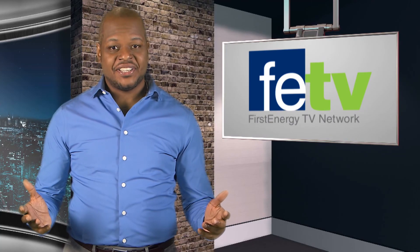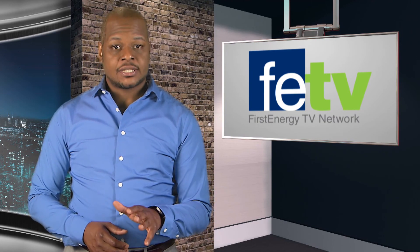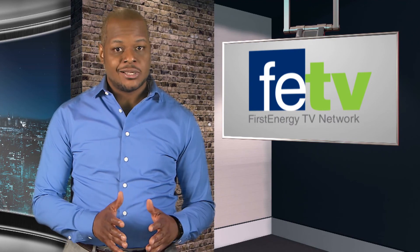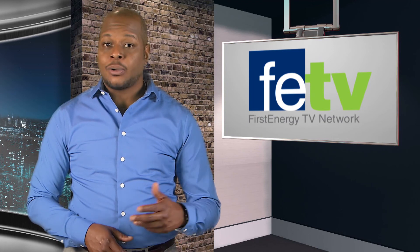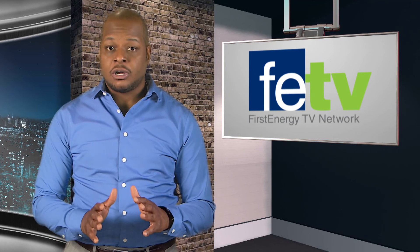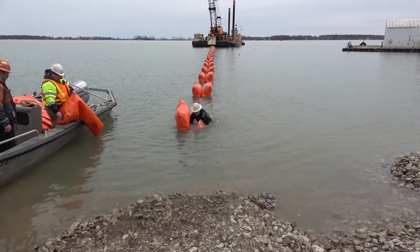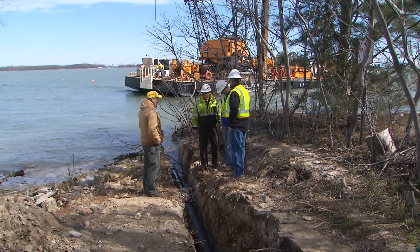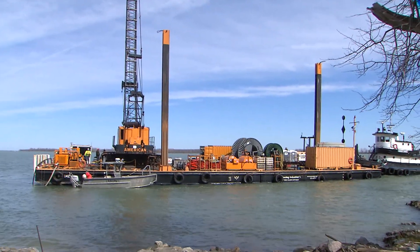Hi. Welcome to FETV. I'm Sean Booker. Bringing electricity to remote areas can be a daunting task, especially if those remote areas are islands. Dealing with weather, water, and other outdoor elements means the work must be completed efficiently and, above all, safely. Our FETV crew caught up with the Ohio Edison team working on replacing submarine cable between Middle Bass Island and North Bass Island in Lake Erie. Let's take a look at this exciting project.